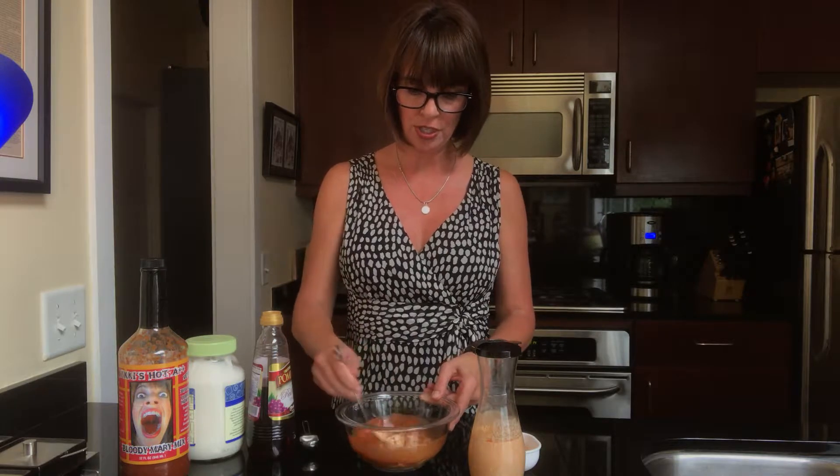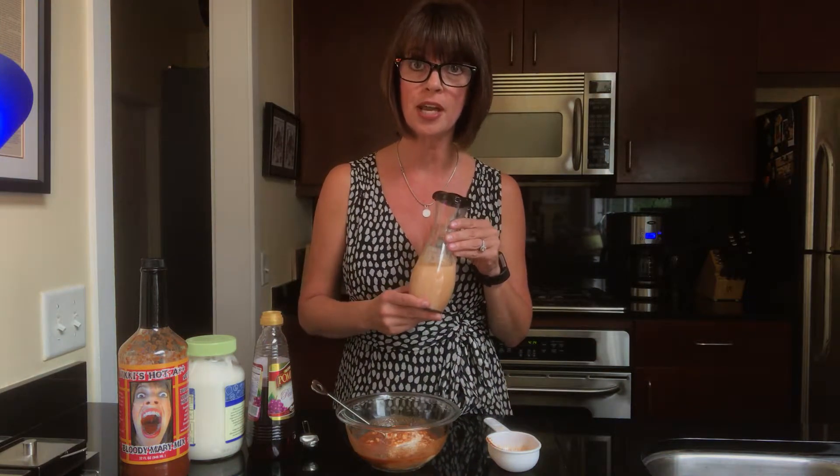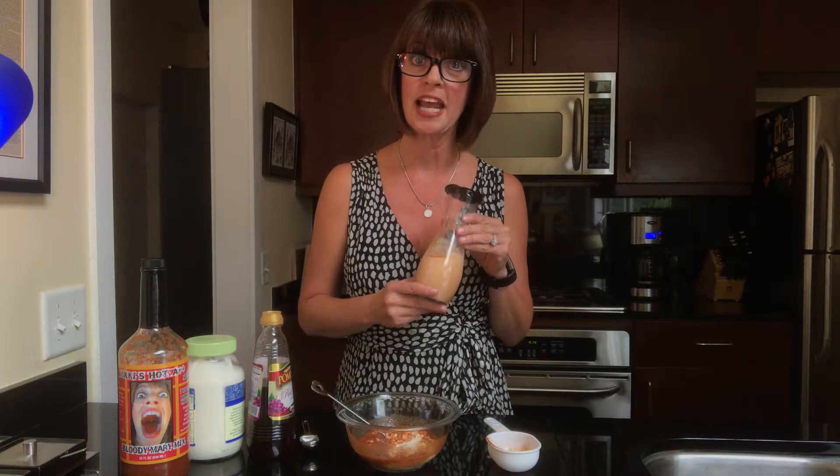Then you stir and stir and stir. It ends up making this creamy, delicious homemade salad dressing. You can also use it as a marinade, but it is fabulous. Everyone will want to know where you got it and how you made it. Tip for the day: Nicky's Homemade Salad Dressing. Bye.